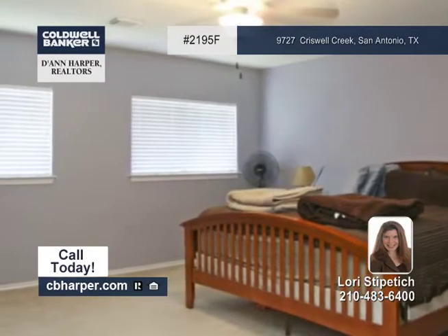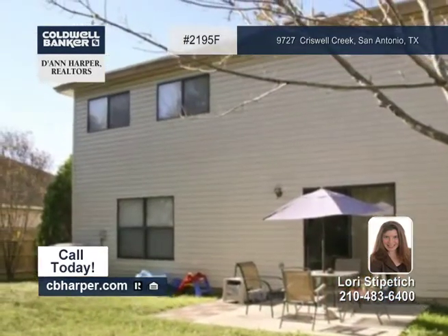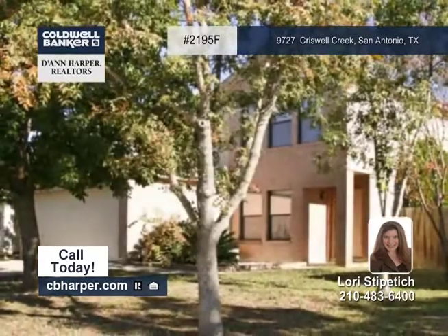The master bedroom is very spacious, and so is the backyard, which is perfect for entertaining. See it with Lori today!